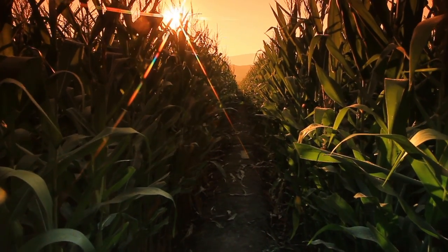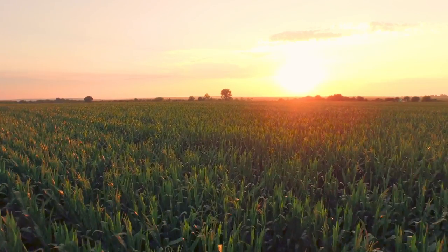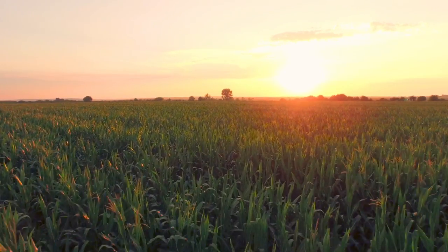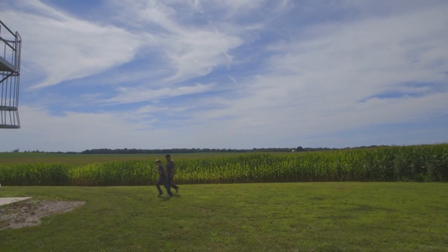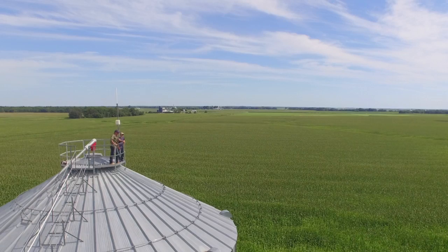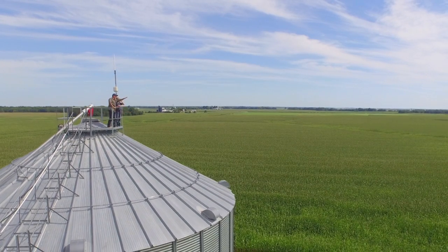AccuShot is designed to give you complete control, because only you know what's best for your seed, your soil, your climate — your farm. Give every seed its best shot for growth, and your farm its best shot for growing profits, with AccuShot.